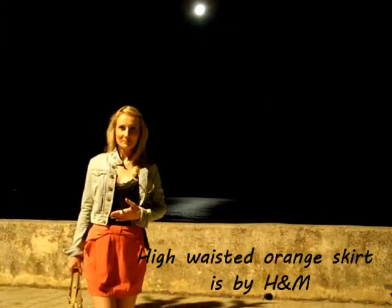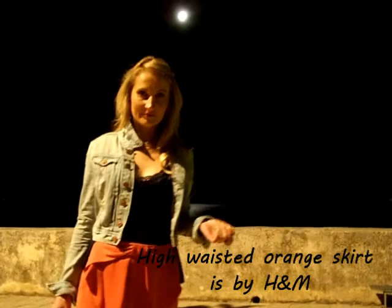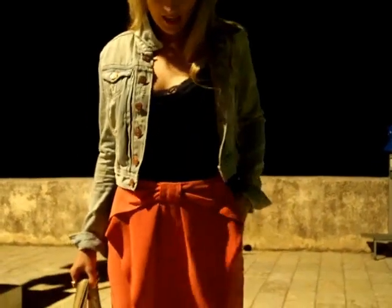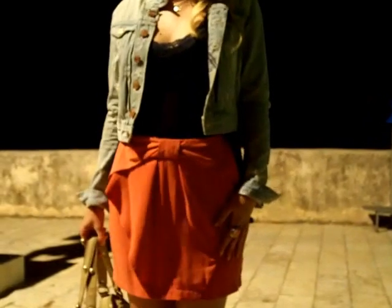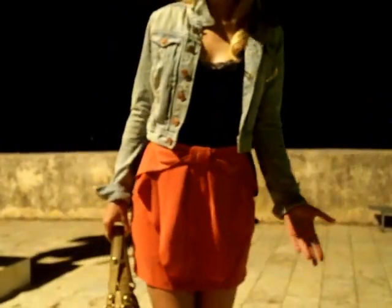And it's high waisted as you can see. I really like this cute bow detail, I really love the color as well — it's perfect for the summer.